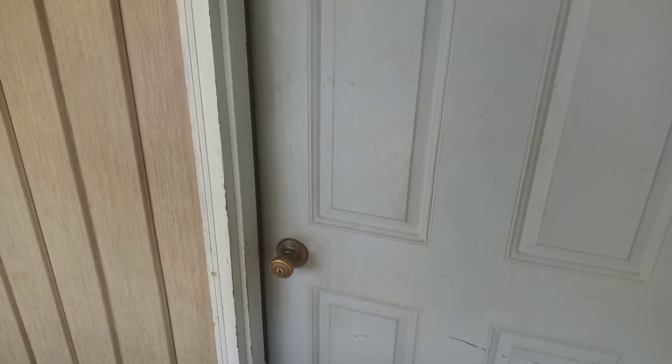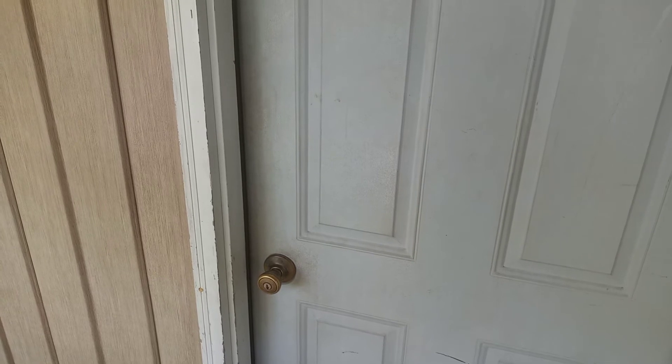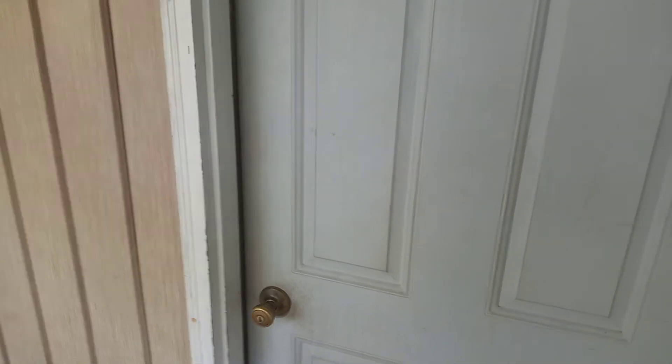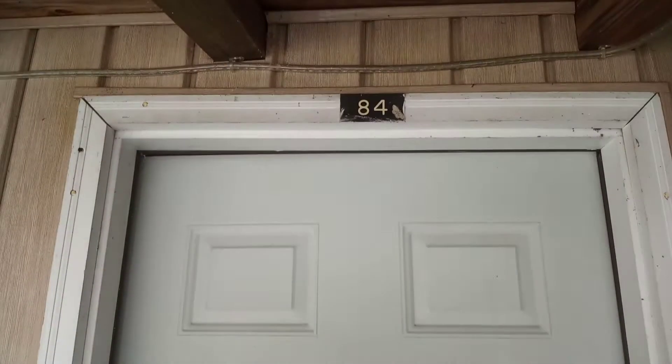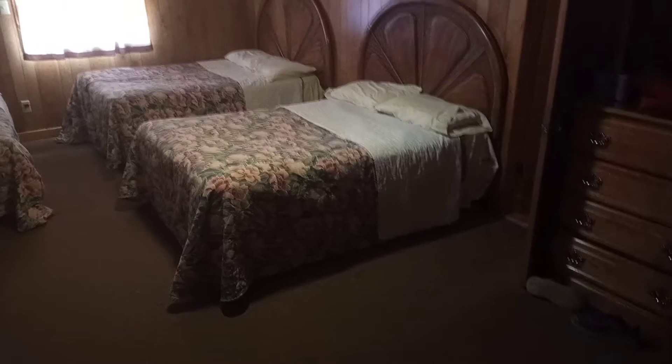Hey guys, it's Matthew here with another video. Today we're going to check out our Glenbrook Stadium double suite room. I'm at room 84 and we're going to show you guys a double stadium room. When you first walk in, I have to show you guys something important — this is a double size hotel room at Glenbrook Resort.